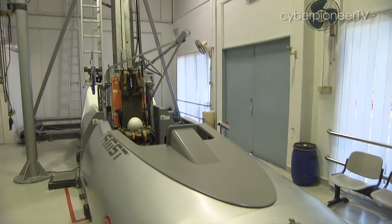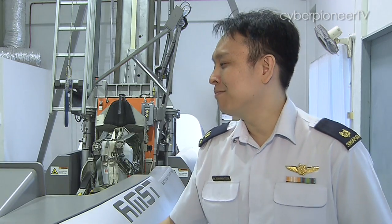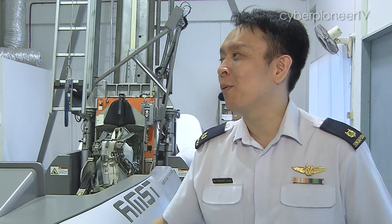If you look at it compared to the centrifuge, compared to the SDT, it's not really as detailed, as intricate, as exciting as those two other pieces of equipment. But personally, it's actually my favourite, or what I think is most important.